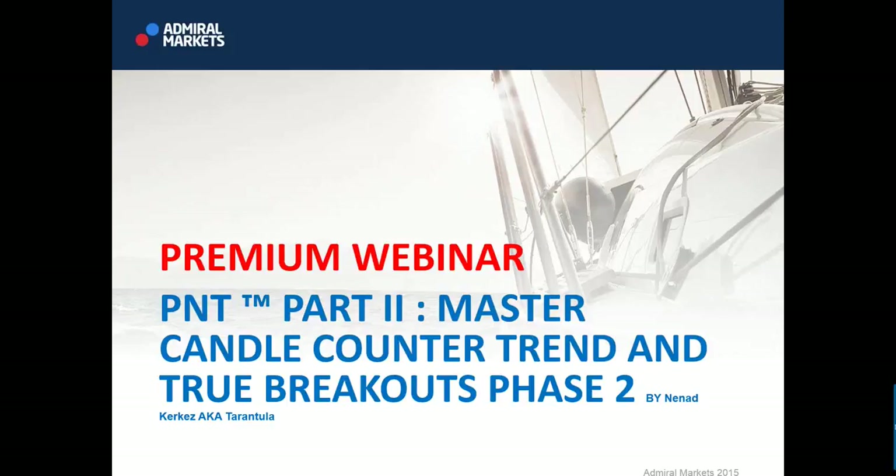Good evening everyone and welcome to Sunday premium webinar. Today it's 24th of May 2015 and we have a direct continuation of our practical naked trading webinar. As you remember, we worked on our last premium webinar on candlestick scalping and high momentum trading. Today we will cover master candle counter trend and true breakouts, phase 2.